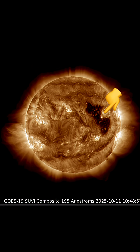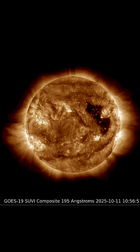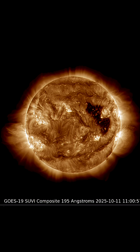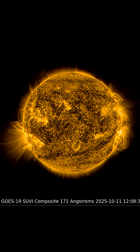We also have that departing coronal hole visible here at 195 angstroms. Brought to you by Ghost 19 Satellite, mixed here with daily events worldwide. Thank you so much for pressing, playing, and being a part of this channel.